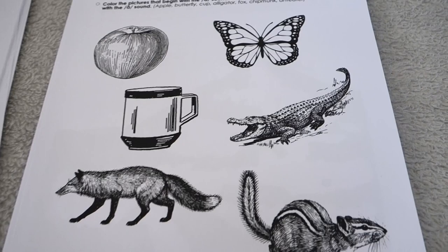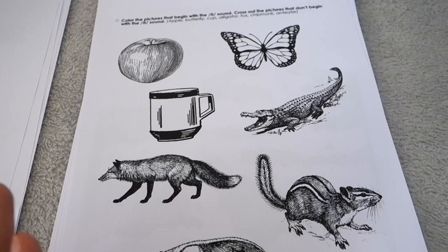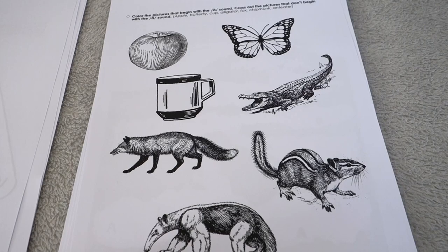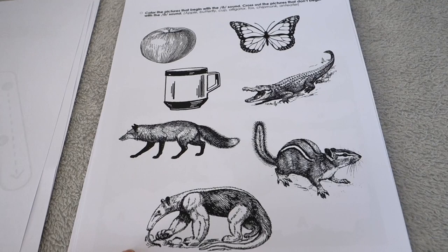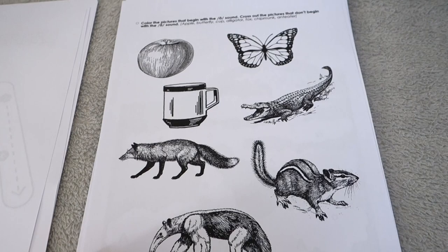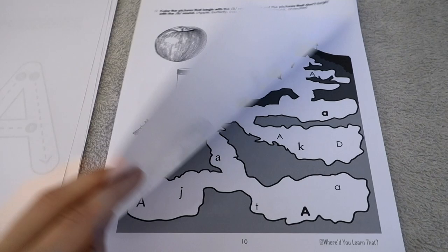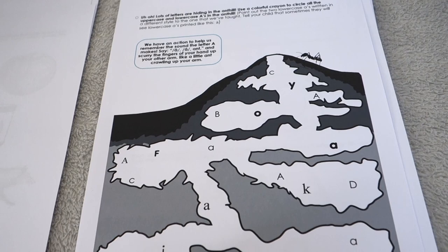There's a standard activity where you color pictures that begin with the 'ah' sound and cross out pictures that don't. You'll notice we purposely use all black-and-white, more realistic-style illustrations rather than super cartoonish ones. I find my sons really enjoy realistic-style illustrations. It's also black and white for affordability — it is much cheaper to print this than a heavily colored curriculum, and we can still have quality without bright colors everywhere.